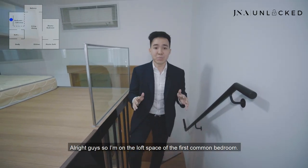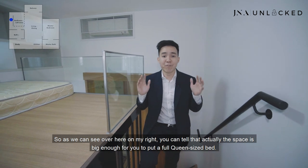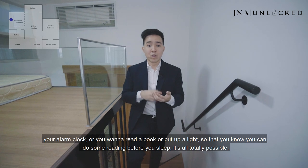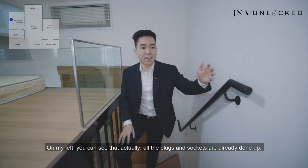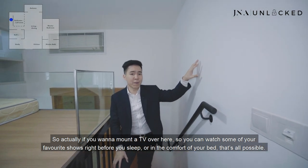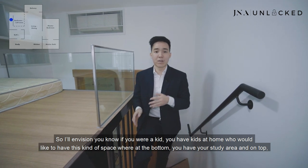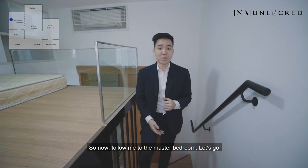I'm now on the loft space of the first common bedroom. As you can see, the space is big enough for a full queen-size bed. Alternatively, if you put a super single, you can fit a small table on the right for your alarm clock or reading light. On my left, all the plugs and sockets are already done up, so you can mount a TV to watch shows before you sleep. If you have kids at home, they'll love this space — a study area at the bottom and a sleeping area on top. They will be really excited.